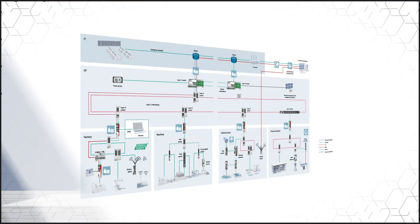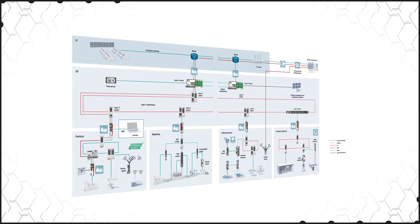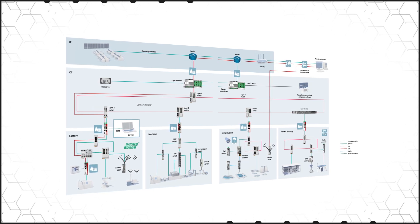Phoenix Contact Industrial Ethernet switches provide a wide range of features and functions with options to implement well-structured, high-performance, and secure network infrastructure that links equipment at the edge to the company network and cloud. The portfolio includes managed and unmanaged switches, plus routers and Layer 3 switches to integrate machines, production plants, or entire subnets into the company network.